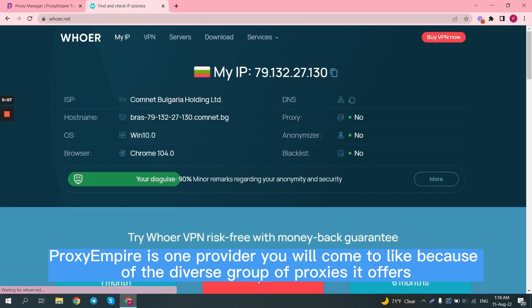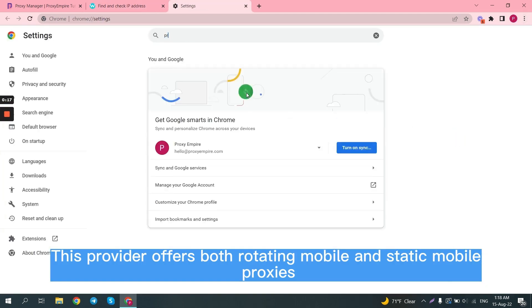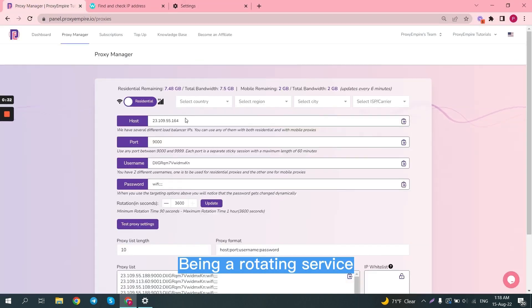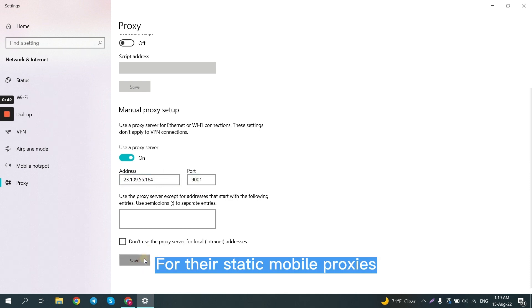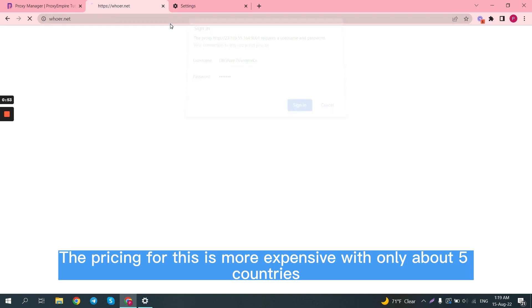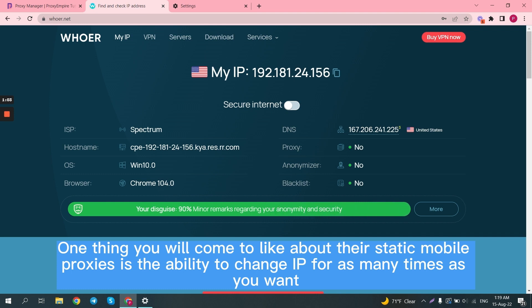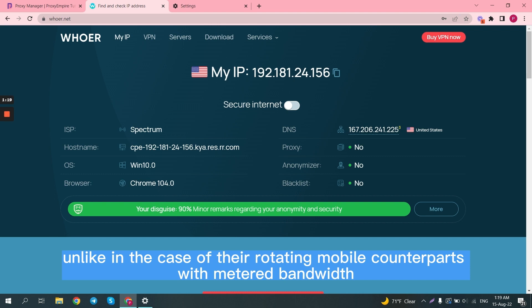9. PROXY EMPIRE. Proxy Empire is one provider you will come to like because of the diverse group of proxies it offers — both rotating mobile and static mobile proxies. For its rotating mobile proxies, the service has over 4 million IPs in its pool, with support for around 170 countries. For their static mobile proxies, you get dedicated mobile proxies. The pricing is more expensive and covers only about 5 countries, including the United States, the UK, Austria, and Israel. One advantage of their static mobile proxies is the ability to change IP as many times as you want, with unlimited bandwidth and threads, unlike their rotating mobile counterparts which have metered bandwidth.